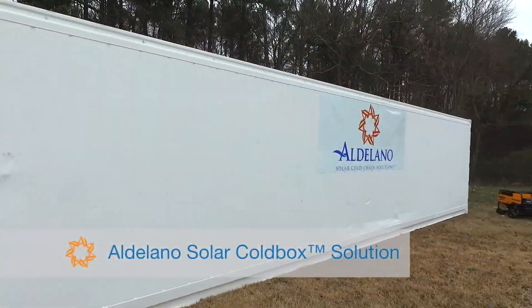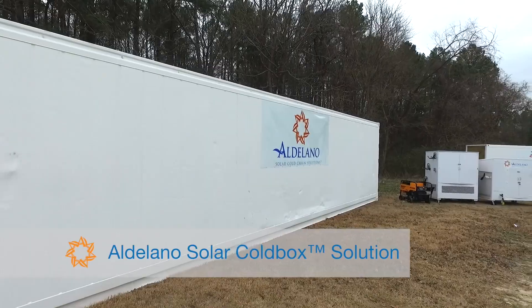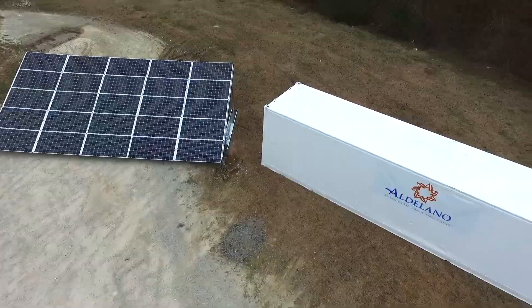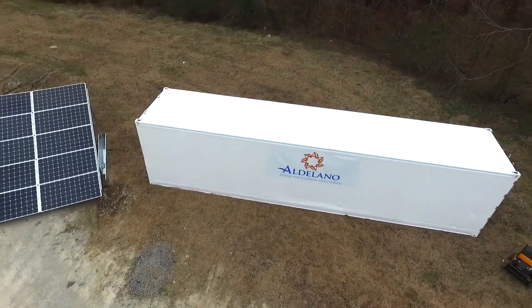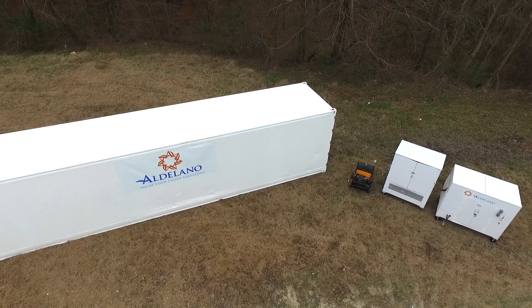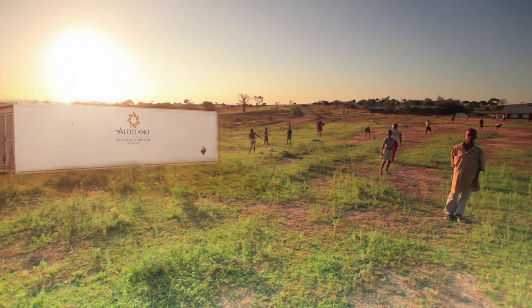Introducing the groundbreaking Aldilano Solar Cold Box. This solar-powered solution provides everything to sustain a village, support disaster relief efforts, and to act as a portable off-grid electrical source available to drop in virtually any part of the world.